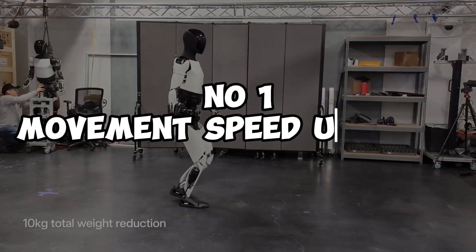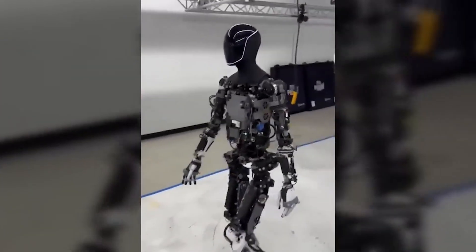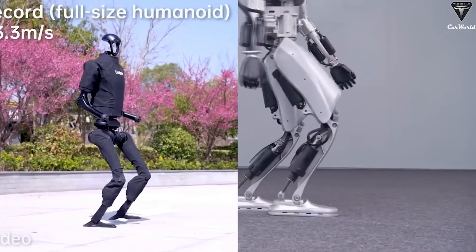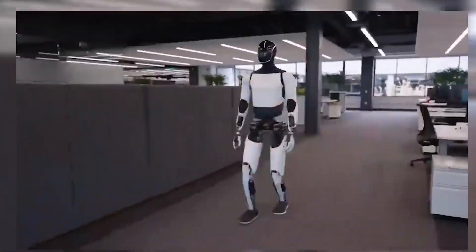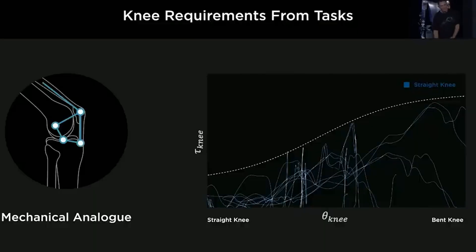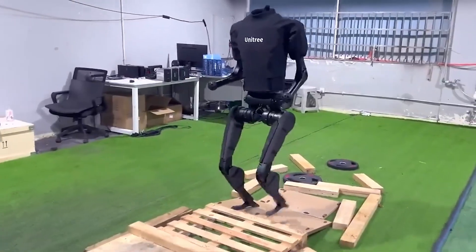Number one: Optimus will get a movement speed upgrade. The general consensus acknowledges the progress Tesla has made with its robot, Optimus. However, a major concern is why Optimus still moves at a slower pace compared to other humanoid robots. Humanoid robots from companies like Boston Dynamics, Unitree, and Keepers often feature a bent-knee gait. Similar to Tesla's Optimus, this design isn't just a stylistic choice — it's a functional necessity. A bent-knee posture lowers the robot's center of gravity, making it easier to maintain balance. This design allows for quicker adjustments in posture during sudden movements or uneven surfaces and helps conserve energy by reducing the torque needed for the motors.